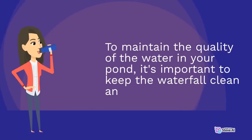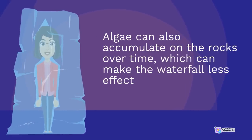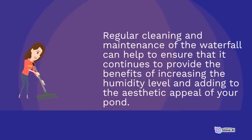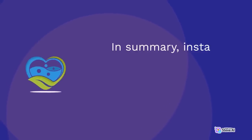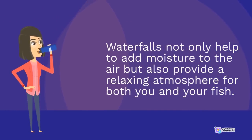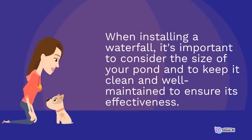To maintain the quality of the water in your pond, it's important to keep the waterfall clean and free of debris. Algae can accumulate on the rocks over time, which can make the waterfall less effective at increasing humidity. Regular cleaning and maintenance of the waterfall can help ensure it continues to provide the benefits of increasing humidity and adding to the aesthetic appeal of your pond. In summary, installing a waterfall is an effective way to increase humidity and provide a relaxing atmosphere for both you and your fish.